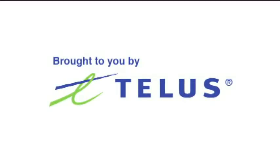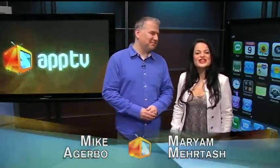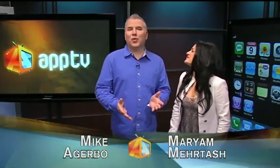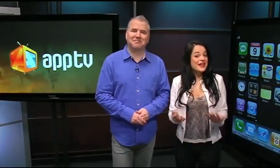Brought to you by TELUS. Hello, I'm Mike Agarbo. Hi there, I'm Maryam Murtosh and this is AppTV — a tour through the ever-expanding world of all things app-related. So to get things started,